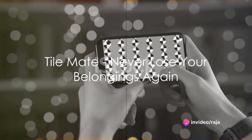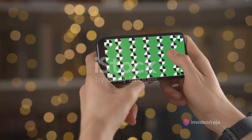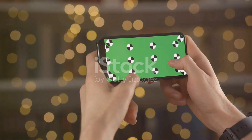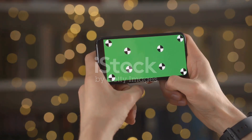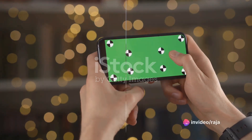Constantly misplacing your keys or wallet? TileMate is a small, attachable Bluetooth tracker that helps you locate your belongings through a smartphone app. It's a simple yet effective solution to the age-old problem of lost items.